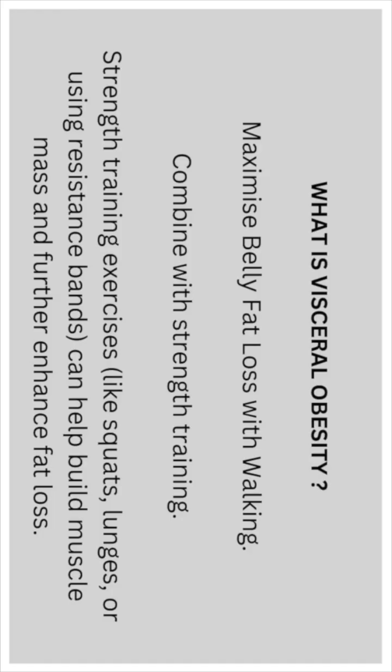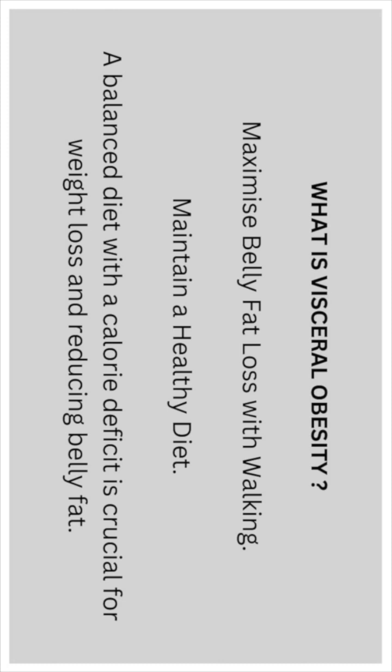You can maximise belly fat loss with walking combined with strength training also. Strength training exercises like squats, lunges, or using resistance bands can help build muscle mass and further enhance fat loss. Maintain a healthy diet — a balanced diet with a calorie deficit is crucial for weight loss and reducing belly fat.